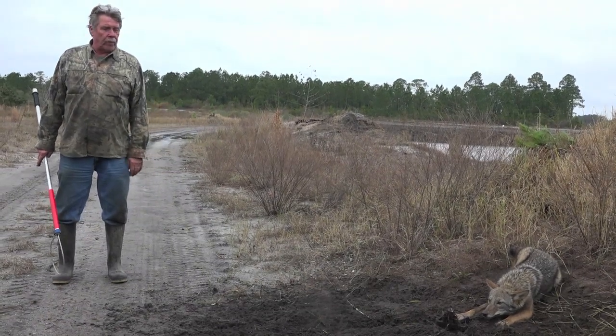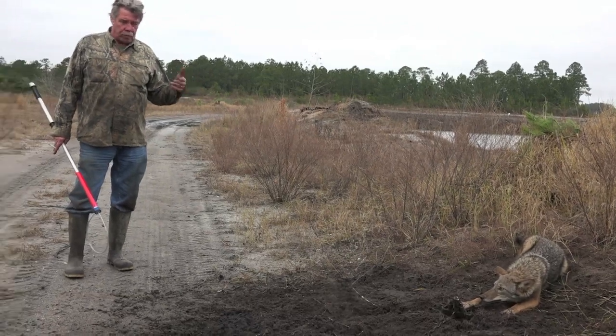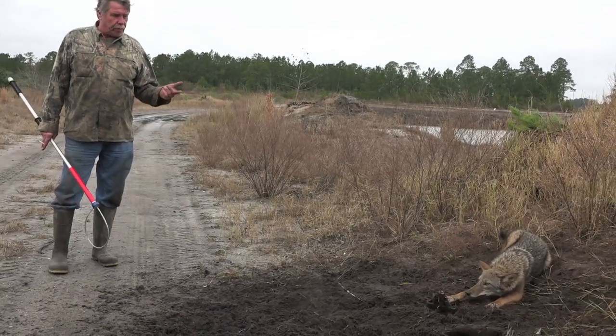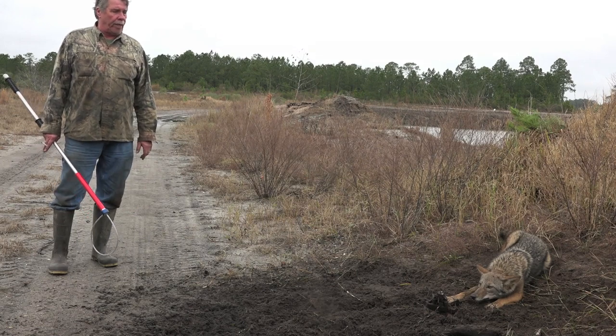Second night catch — here he is. He's a young one, but a catch is a catch. We're trapping for the live market, so we're going to put the noose pole over him, stuff him in the box, and go see what else we got.